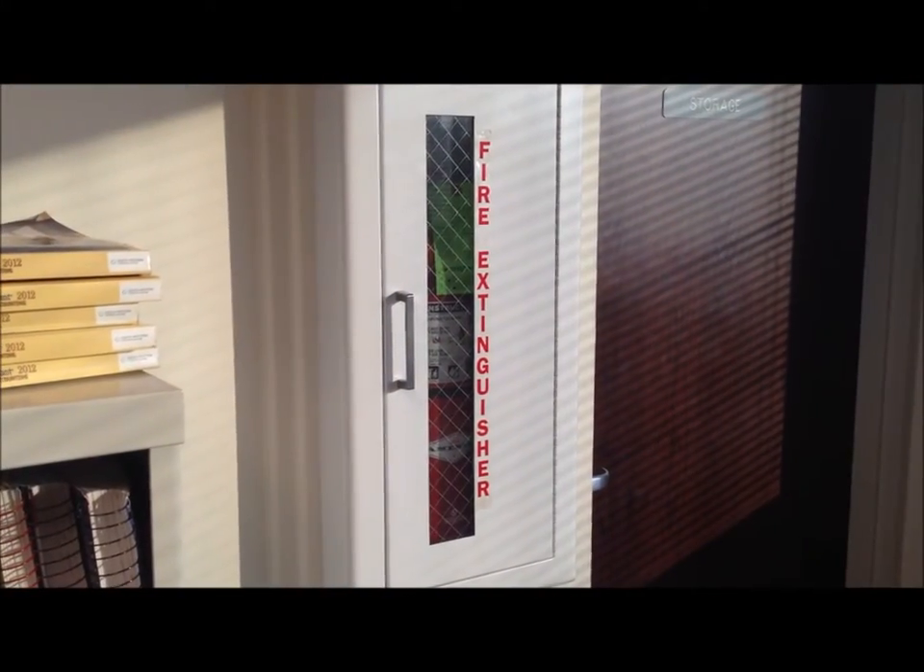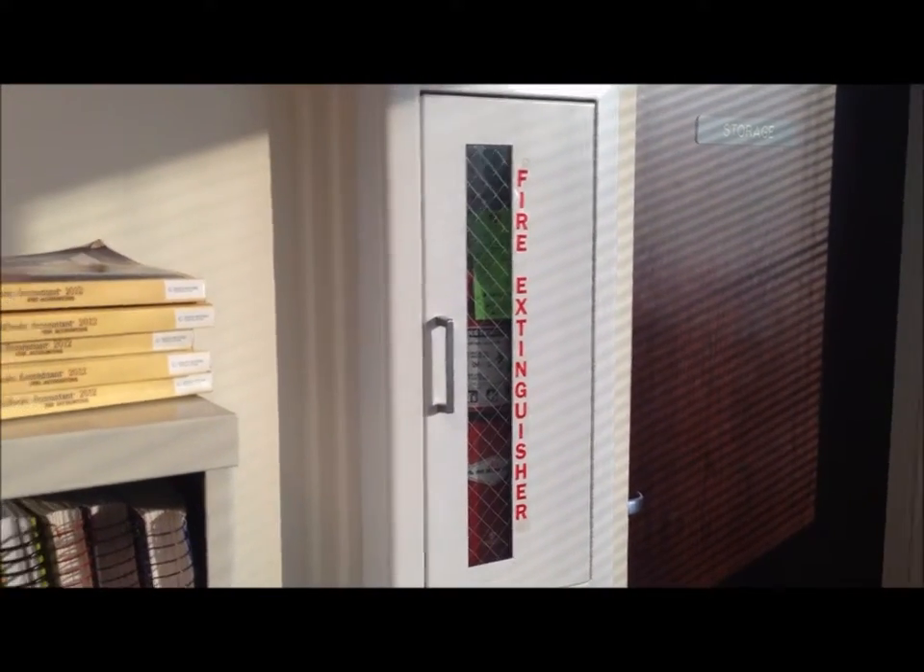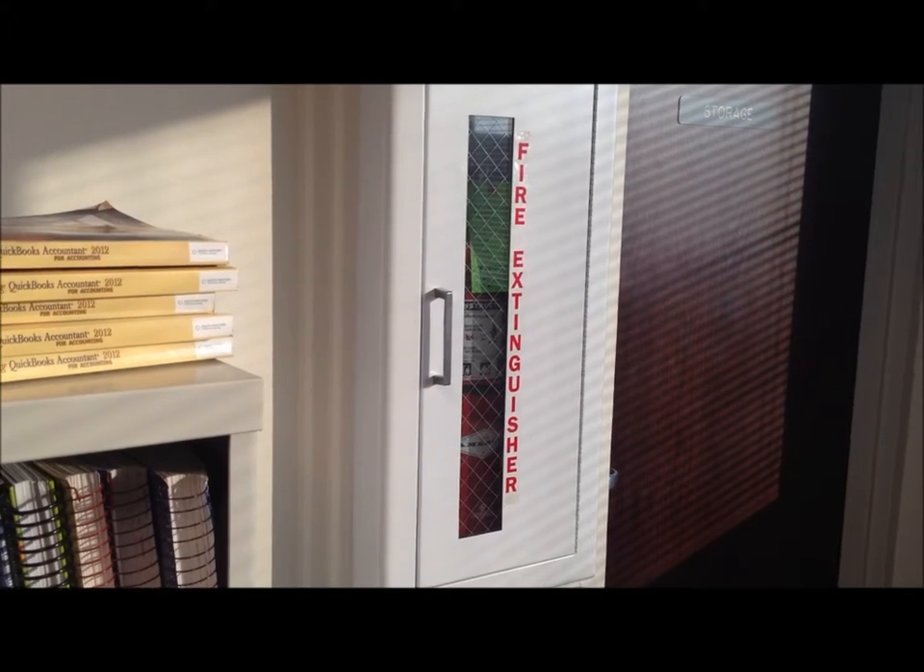Lastly, there is a fire extinguisher back here by Mrs. Barton's desk. It was last serviced in September and is ready to use.